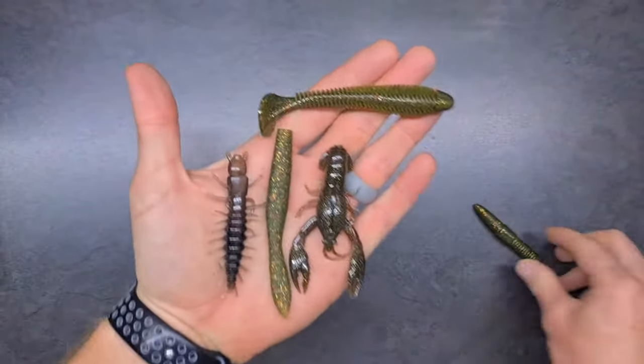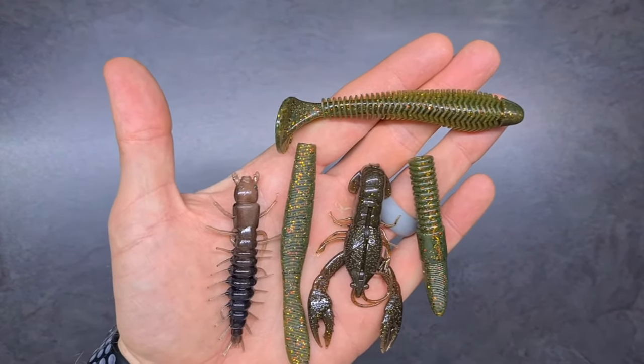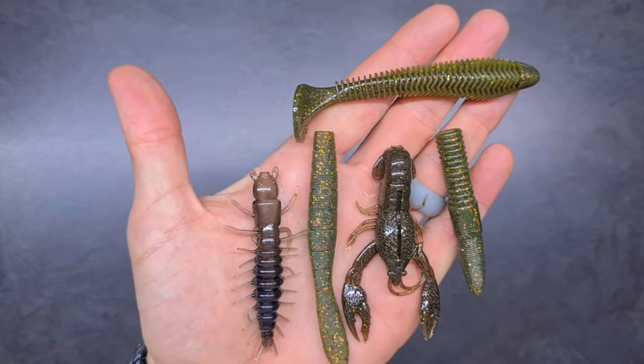And that's it — five new lures from Niko Baits, brought to you exclusively by Blue Water Gear in South Africa.